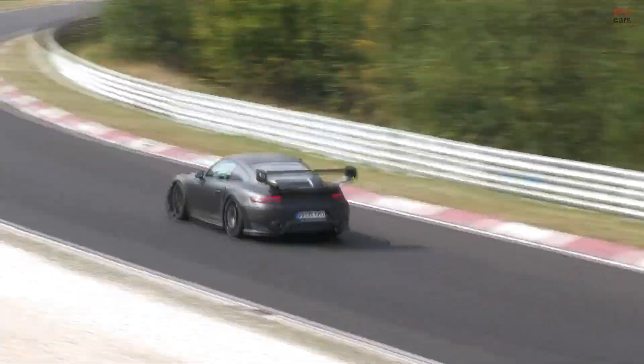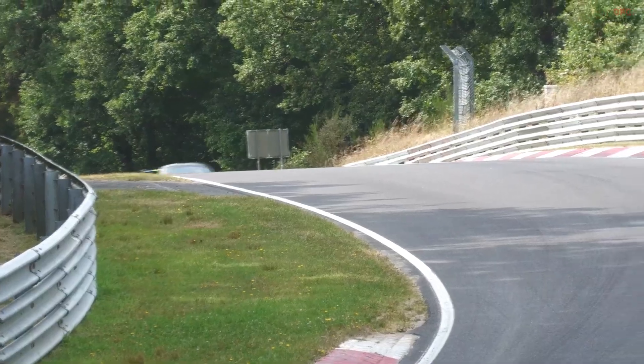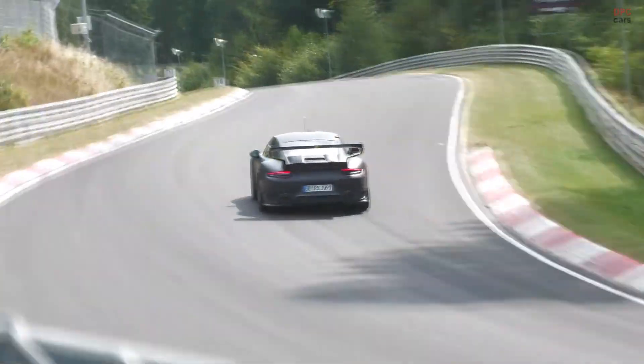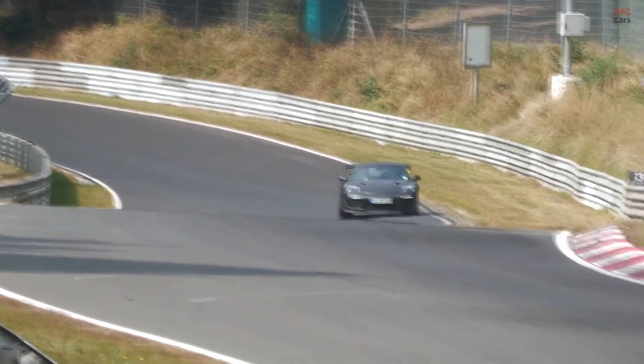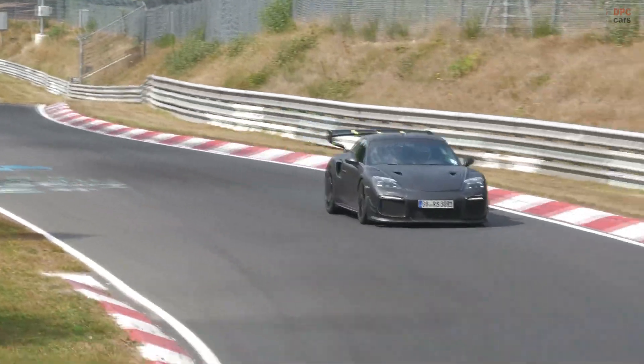Second, the modern 935 proved that a lightly disguised GT2 RS can anchor a limited-run, track-leaning special with huge brand impact. Third, a flatter nose opens opportunities: more radiator frontal area, a different condenser layout, new brake cooling paths, and cleaner airflow to the underbody.